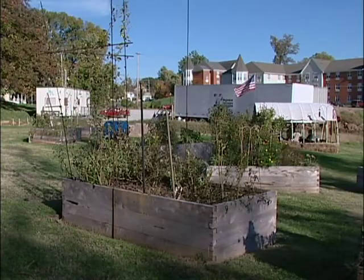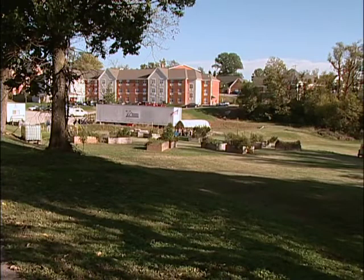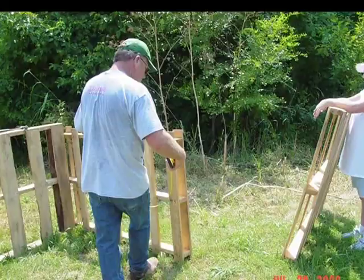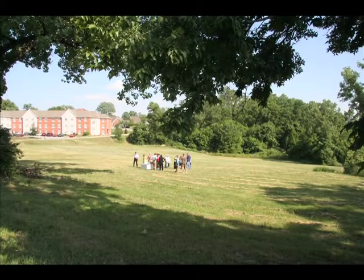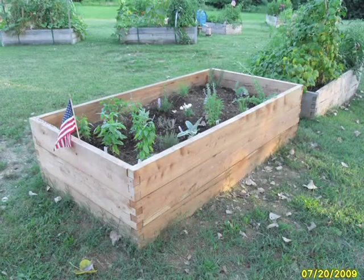Welcome to the Clifton Community Garden on the grounds of Mercy Sacred Heart Village on Payne Street. It's been years in the making, but 2009 was their first official growing season. Mike, if you could, tell us how you got the Clifton Community Garden started, and in particular about the raised beds.